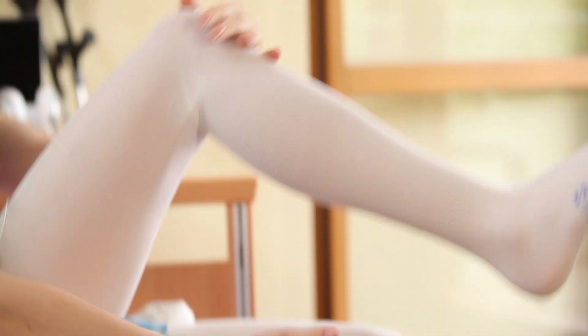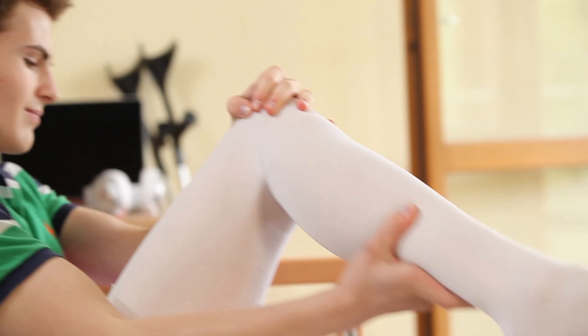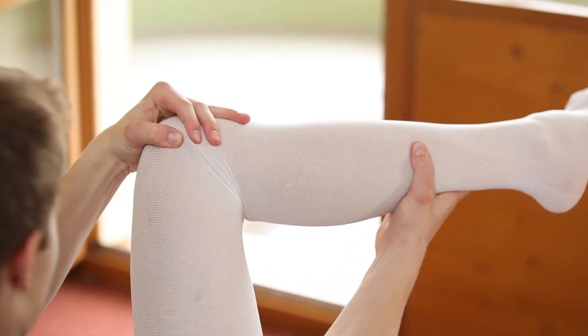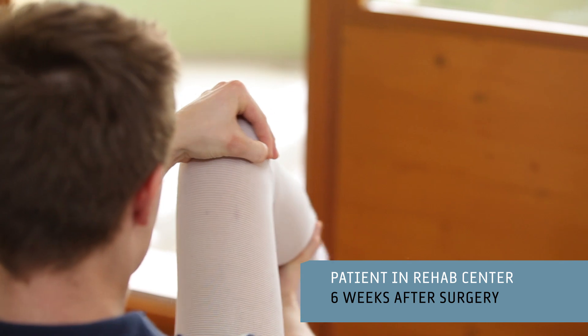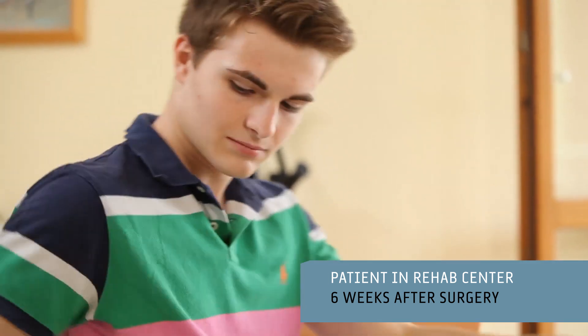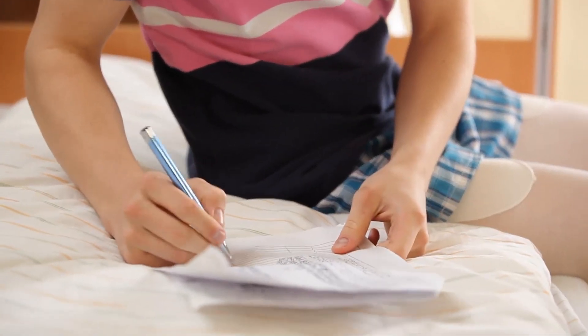Furthermore, the easy clicking mechanism has another very important advantage. With the documentation of the clicking numbers, the lengthening process can be managed and controlled extremely easily and absolutely reliably. Weekly x-ray scans or even daily appointments with a doctor, which necessarily accompany the use of some other internal systems, can be forgone. I manage my lengthening myself. I document the number of clicks every time and use it to confirm my treatment plan with the Betz Institute. I have an x-ray once a month and I'm very happy with the lengthening.